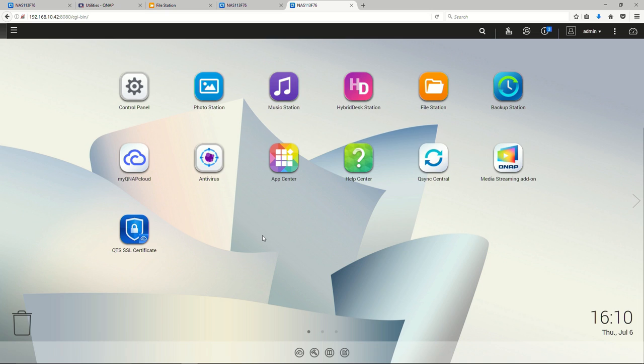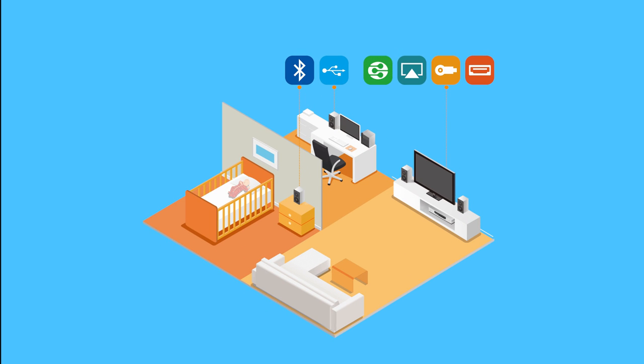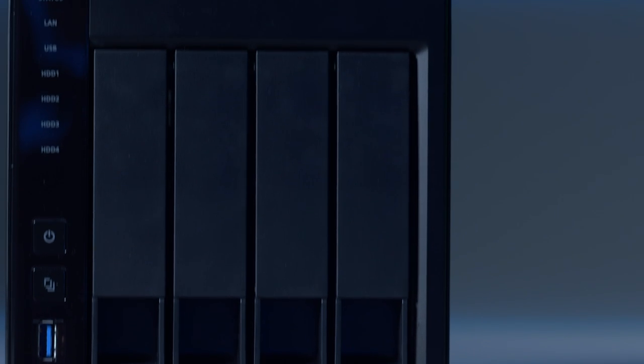This can range from backups of your photos, films, documents, and even your whole PC or Mac. You can then access this data from any device on the network, or even when you're out and about with an internet connection.